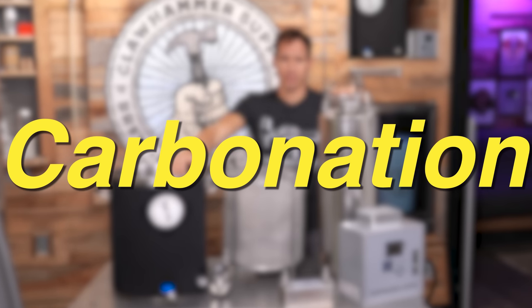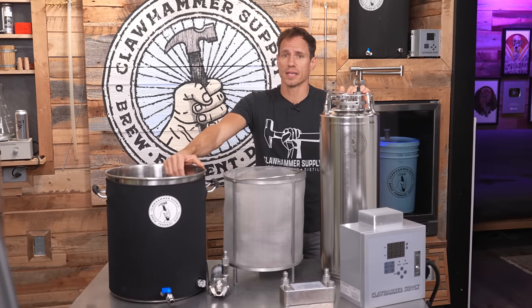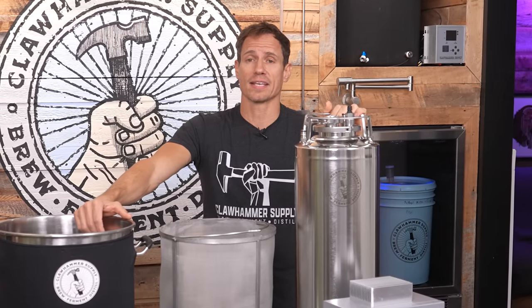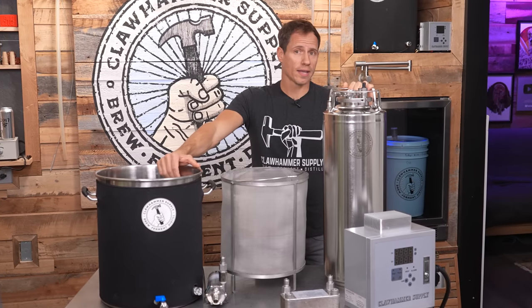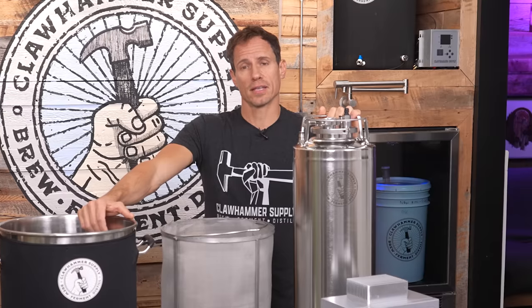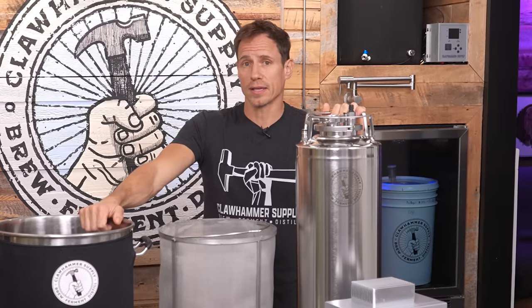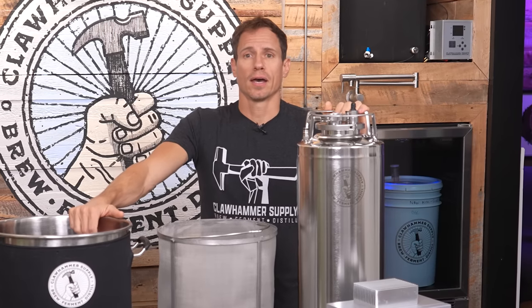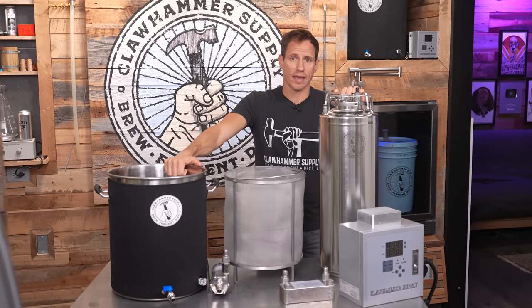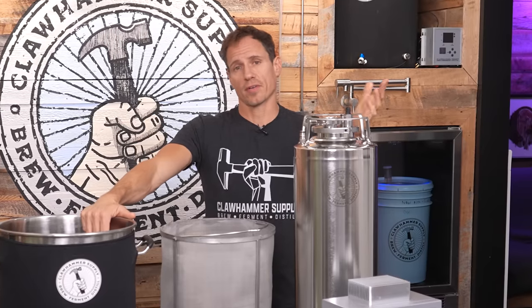The fourth and final consideration is carbonation. Other than conditioning, this is the biggest variable in the time it takes to make beer. The process of carbonation can take as little as five minutes and as long as two weeks, and is entirely dependent on the type of packaging used to store and serve the beer, and the method of carbonation used for each type. There are two types of packaging: bottling and canning, or kegging. Bottling takes longer to package and naturally carbonate, while kegging is much easier to package and can take a lot less time to carbonate.